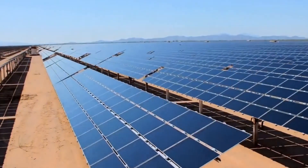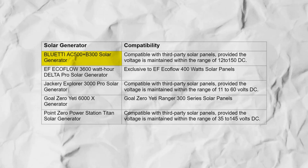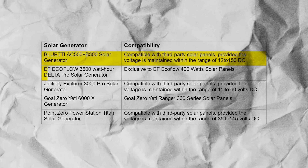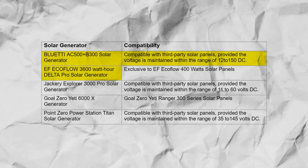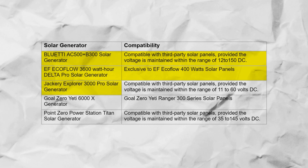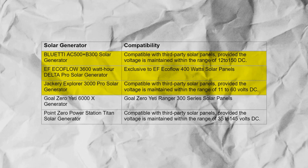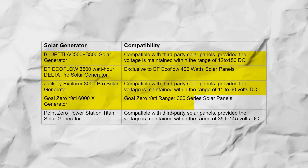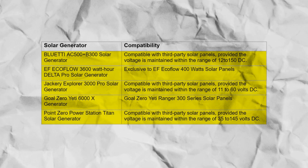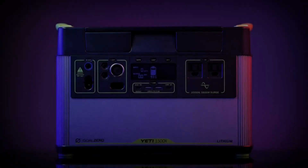Here's a look at solar panel compatibility for several prominent generators: BlueTi AC500 Plus B300 — compatible with third-party panels within 12–150V DC; EcoFlow Delta Pro — exclusive to EcoFlow 400W solar panels; Jackery Explorer 3000 Pro — compatible with third-party panels within 11–60V DC; Goal Zero Yeti 6000X — compatible with Goal Zero Yeti Ranger 300 series; Point Zero Titan — compatible with third-party panels within 35–145V DC.